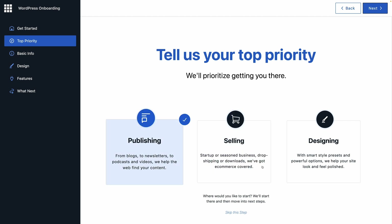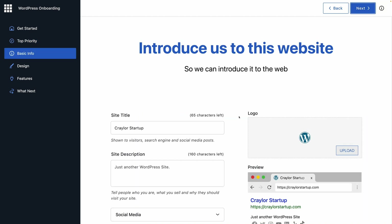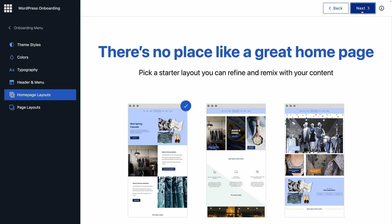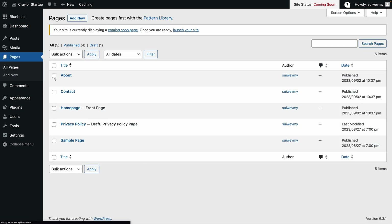I think the only positive thing I can say about Bluehost is that the setup experience for WordPress is world-class. They've clearly invested a lot of money streamlining this process and making it easy for beginners. WordPress can be an intimidating platform for beginners, and Bluehost is making it much more accessible and easy to get started — and that is worth something.